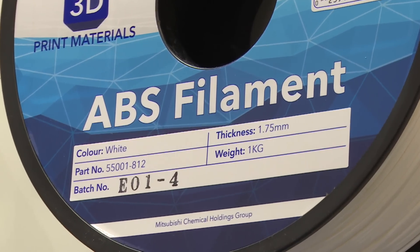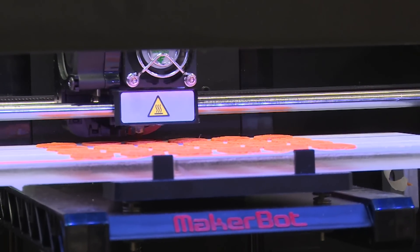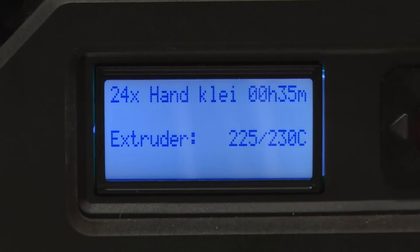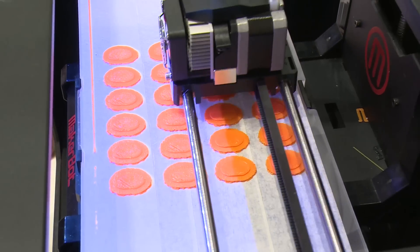ABS is a synthetic plastic. It requires a heated build platform for its employment. It's a high melting point and high pollutant emission filament, and that's why it should be used only in the open-type printers, like this one.